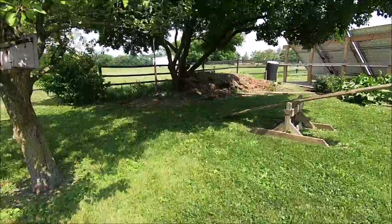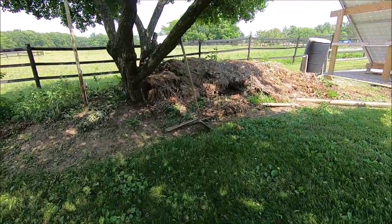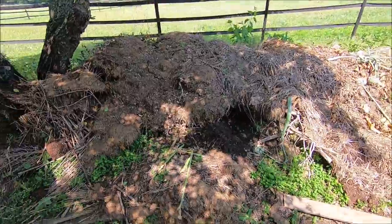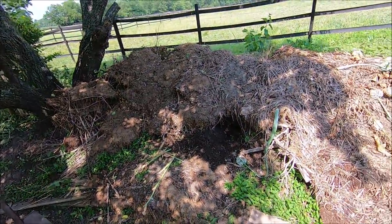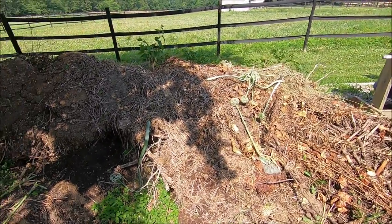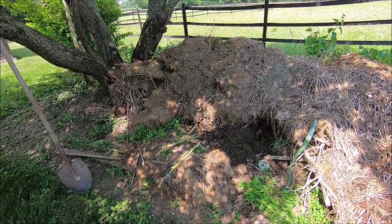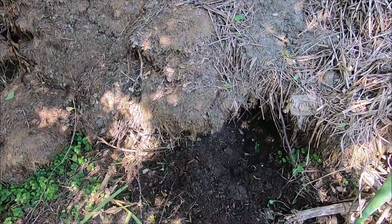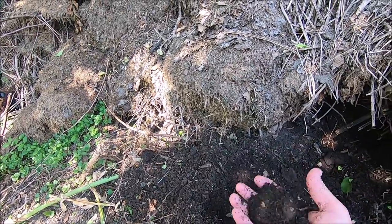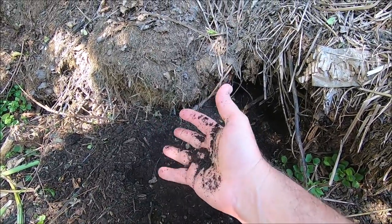This part of our yard is our compost pile. We've had this going on as long as we've lived in the house — actually it was a compost pile from the people who lived here before us. We keep it going all year round. All of our yard scraps, garden scraps, and kitchen scraps all go here. Right here is where I've been digging most recently, and this right here is black gold — the organic stuff we really use a lot of.